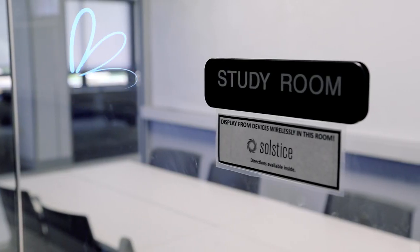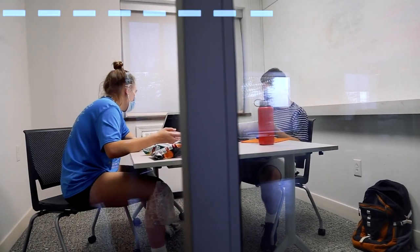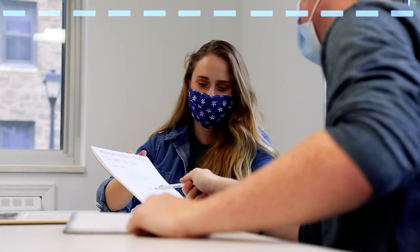When it's time to hit the books, each of our residence halls has study rooms where you can study alone or with a group.